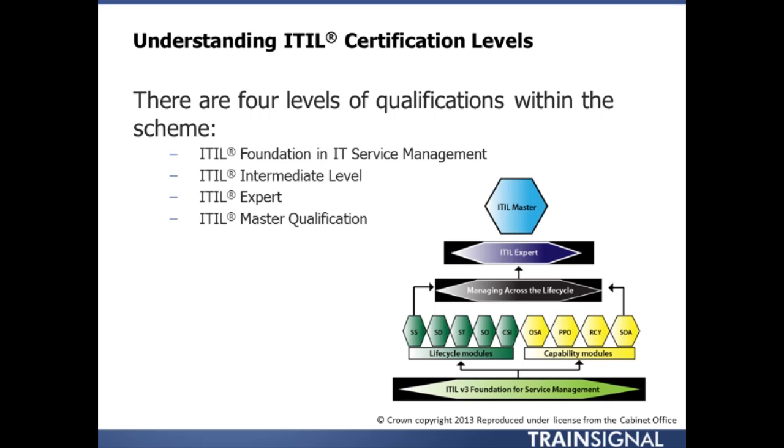There are also a handful of intermediate courses. On the left side of the graphic, in green, you can see the lifecycle modules. These align directly to the core publications of ITIL.